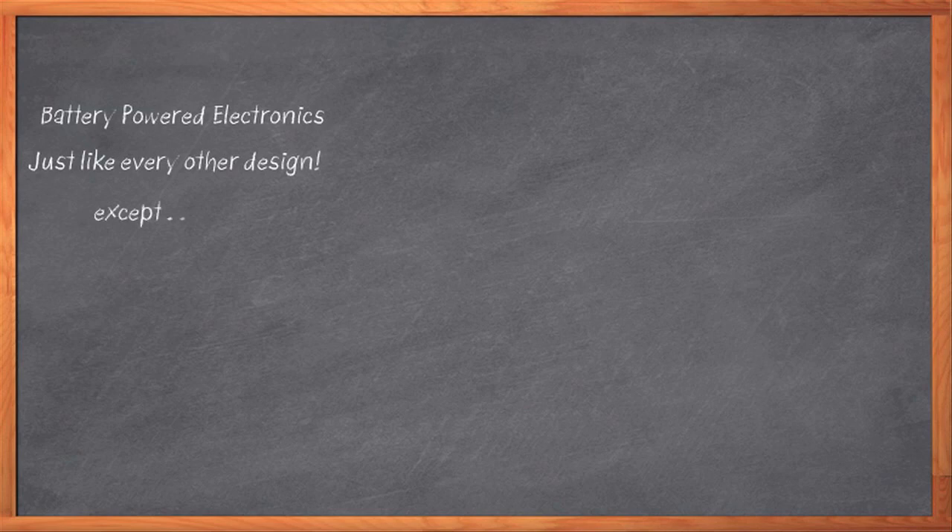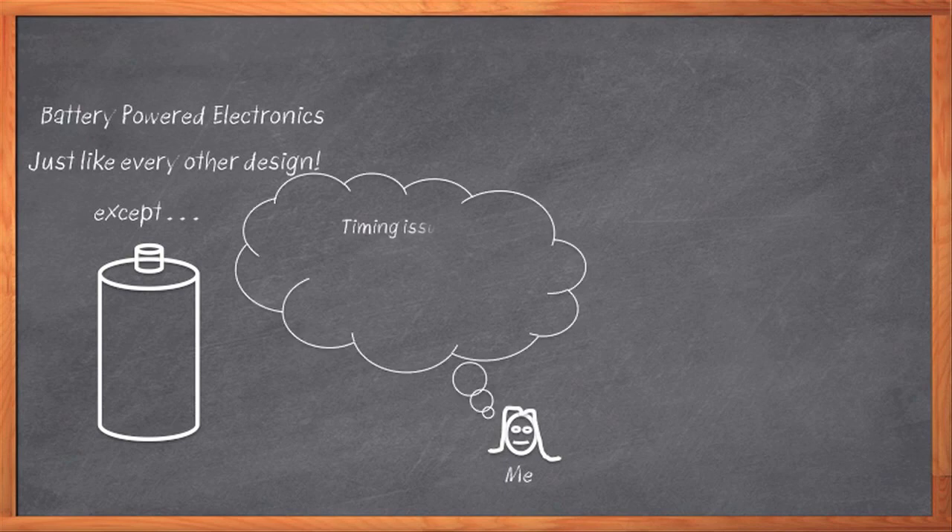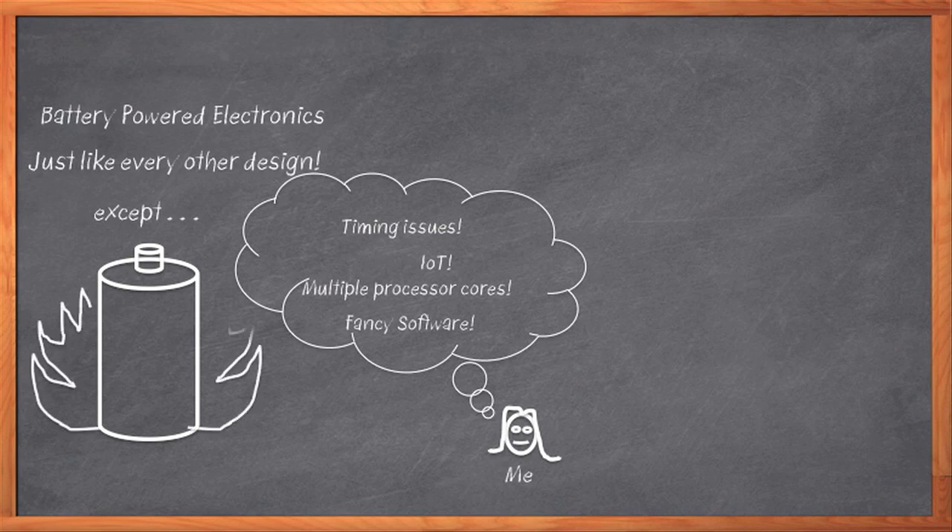Designing battery-powered electronics is just like doing any other kind of electronic design, right? You still do all the same design, with some concessions to low power, of course. But then there's the battery. We all want to be deep down in the VHDL and Verilog, dealing with complex timing issues, connecting to the Internet of Things, coordinating multiple processor cores, integrating fancy software. But then there's the big old battery. We have to charge it, monitor it, keep it from catching fire. Can somebody just help me out with this battery part? Maybe kind of just do it for me?